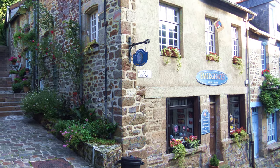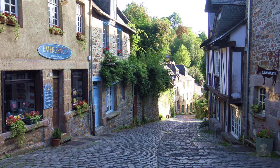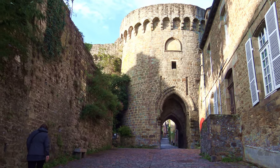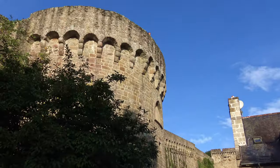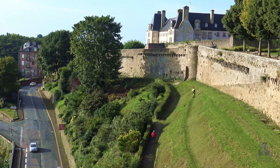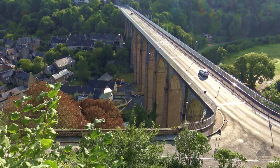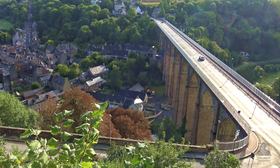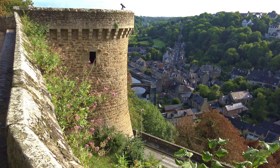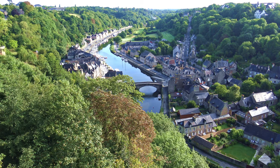The street continues down to the river, but we stop here and head up to the vantage point on St. Catherine's Tower. That's the road we drove up to go into town. Down below is the beautiful port of Dinan, about a thousand years old, connected to the English Channel by the Rance River.